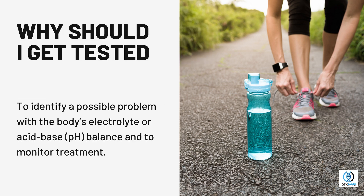Why should I get tested? To identify a possible problem with the body's electrolyte or acid-base pH balance, and to monitor treatment.